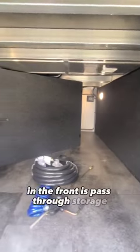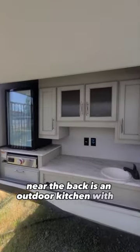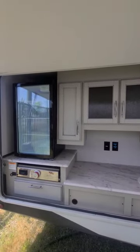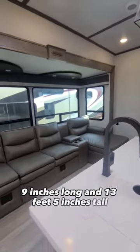In the front is pass-through storage with a battery disconnect switch. Near the back is an outdoor kitchen with a big fridge, lots of counter space, and a slide-out grill. The total length of this fifth wheel is 40 feet 9 inches long and 13 feet 5 inches tall.